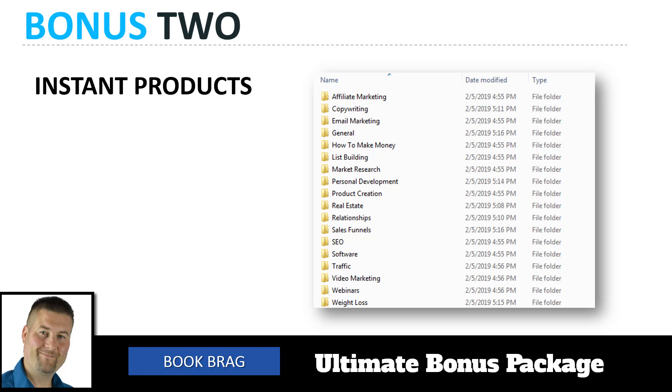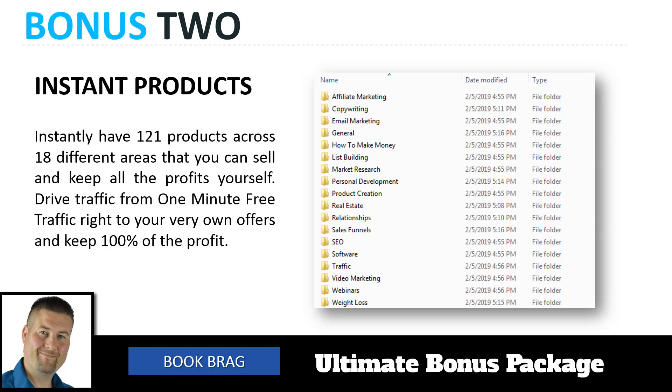Bonus number two is called Instant Products — we're giving you instantly 121 products across 18 different areas, covering everything from affiliate marketing to weight loss to personal development and product creation. These are private label rights, so you can add your name, keep 100% of the profits, and you don't have to do anything else. You get the entire system with the tools and the products, and you can use Book Bragg on the front end to rebrand and make them even better. It's a perfect combination.